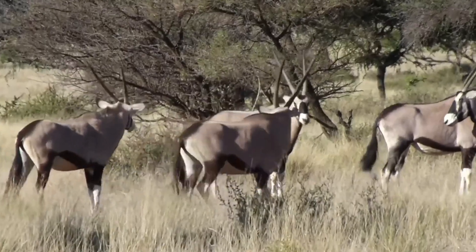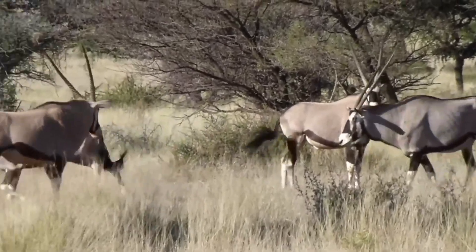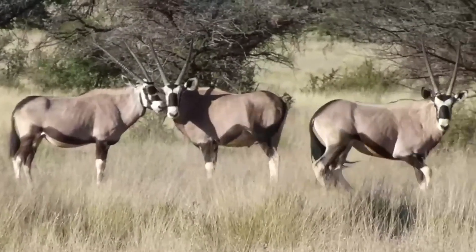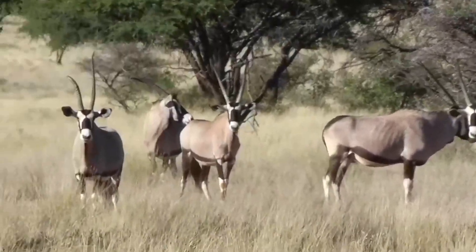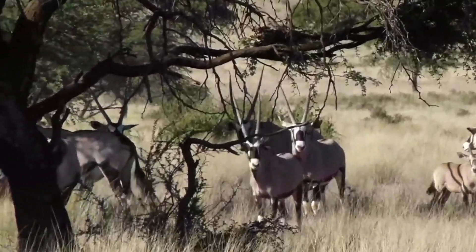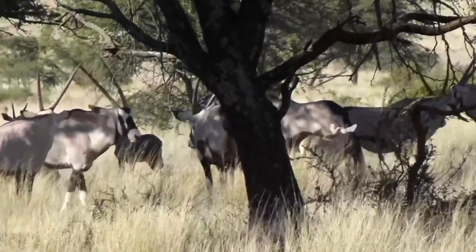The gemsbok is found in the arid and semi-arid grasslands of southwestern Africa, particularly around the Namib and Kalahari deserts in Botswana, Zimbabwe, Namibia, South Africa, and eastward to Angola.